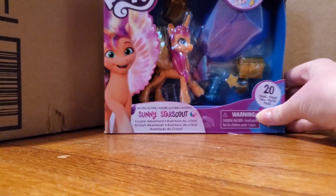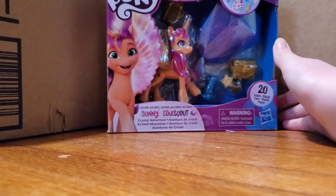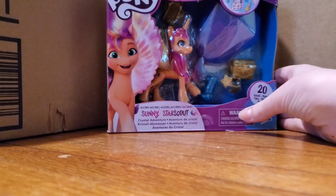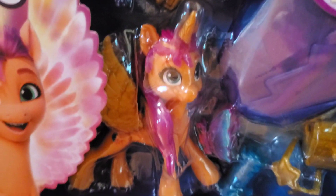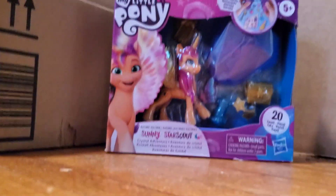I did already open the package just to make sure that everything was in there, but it's been a week, so. The first thing in the box is this Sunny Star Scout figure. If you've been on my channel for a little while, you know that I have the Earth Pony version of Sunny, but I don't have the Pegasus version of her. So here is the Pegasus version. There's a lot of glare going on, but I'm really excited to open her up. I will be making a separate video for opening her and all the other stuff in this video — this is just kind of an everything-I-got video.